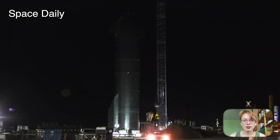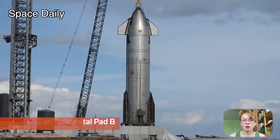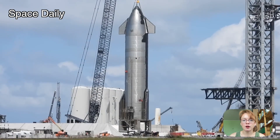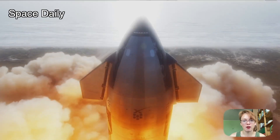Before SpaceX can launch, it will have to get permission from the local regulator again, since the debris from the previous mission spread over a much larger area than expected. SpaceX will have to convince the regulator that launching a huge rocket does not endanger the lives of people and animals in the area.